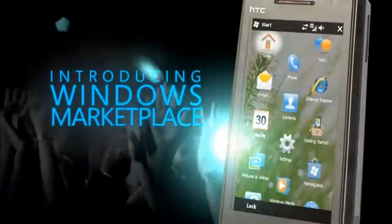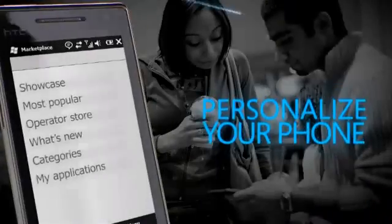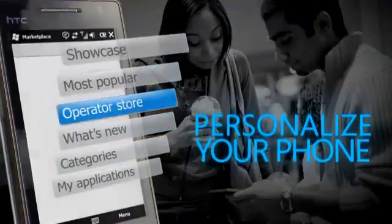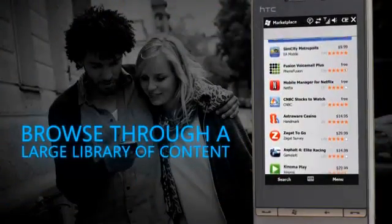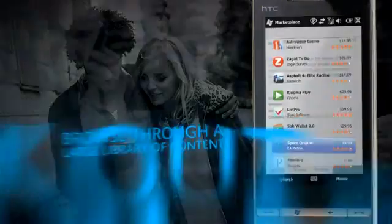Introducing Windows Marketplace for your Windows Phone. Personalize your Windows Phone with your favorite applications. Browse through a myriad of options and check their ratings using a 5-star system.